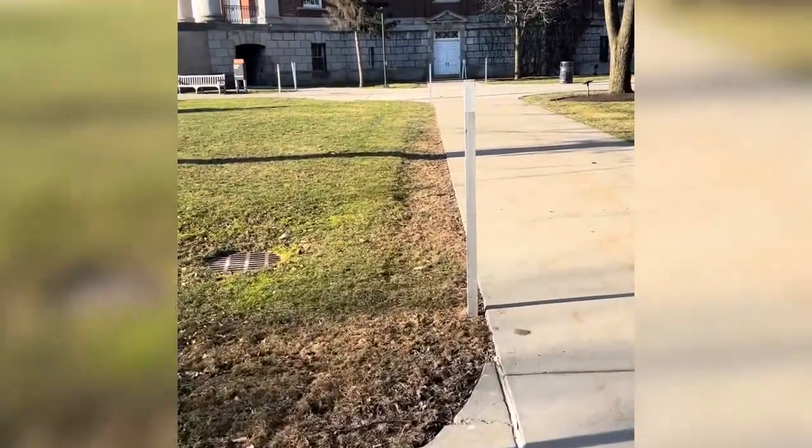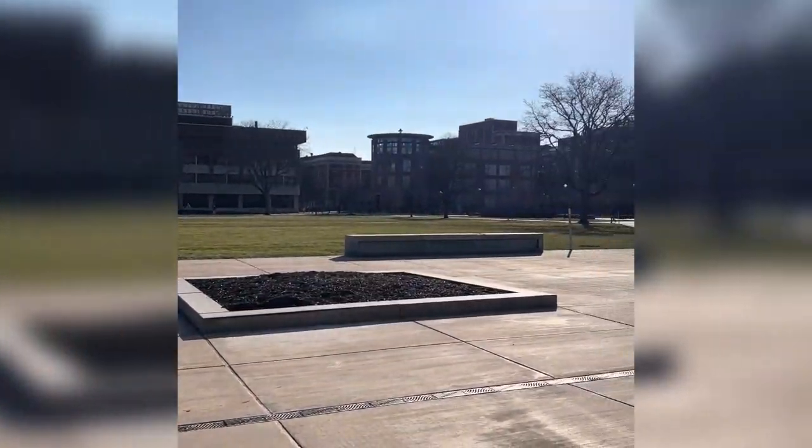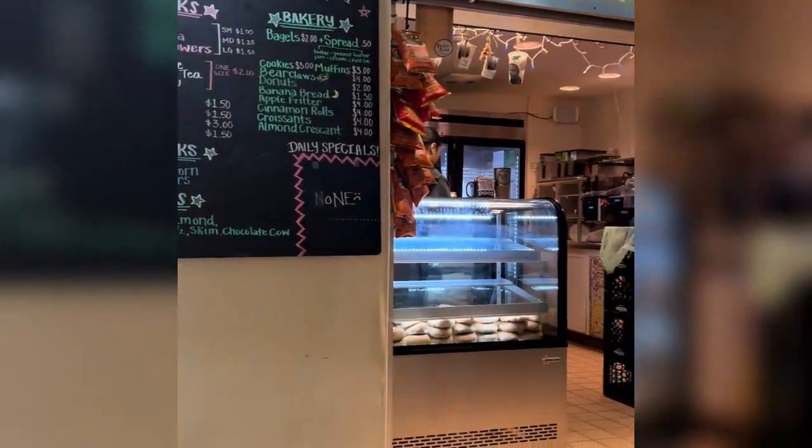Today I started my day by going to People's Place, which is the coffee shop in the basement of our chapel on campus. As you can see it was an absolutely gorgeous morning here in Syracuse. I love People's Place so much because it's always a good energy and they play great music.